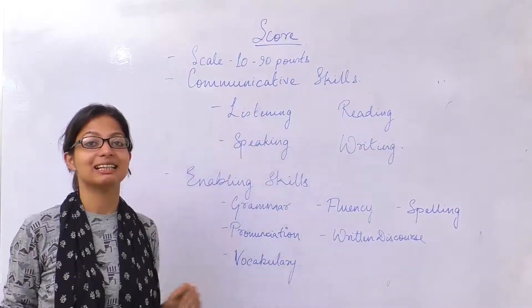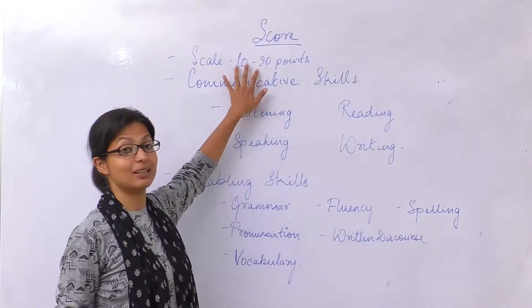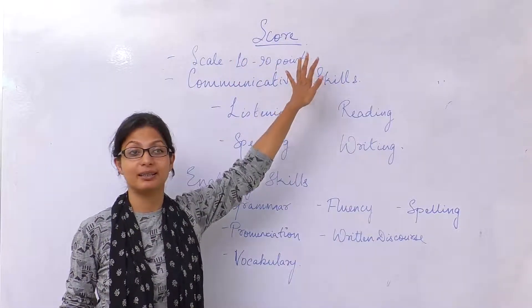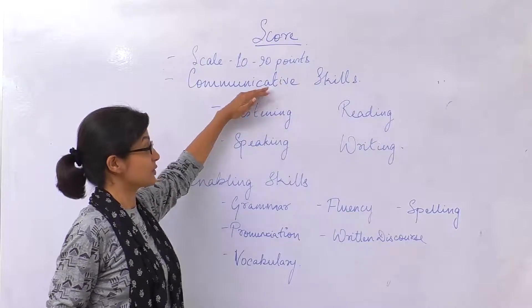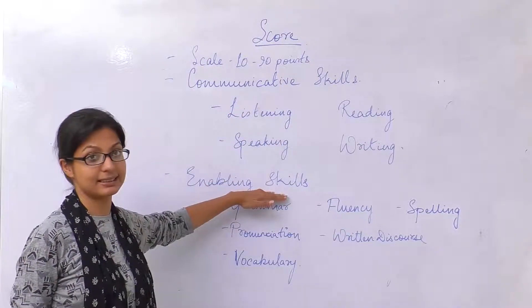Now let us understand how your PT is scored. PT is scored on a scale of 10 to 90 points. It is scored in terms of two skills, that is communicative skills and enabling skills.